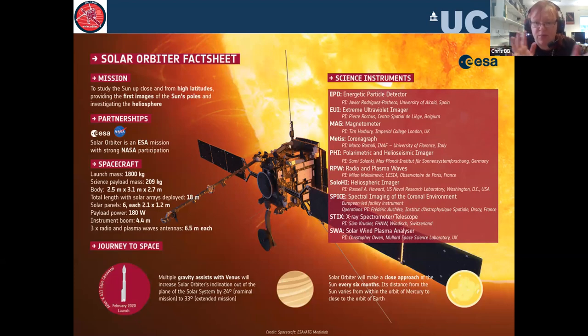Solar Orbiter is a 1.8 metric ton spacecraft; its payload is just over 200 kilograms and the body is just under three metres cubed. The solar arrays deploy to about 18 metres. It also deployed a boom about four metres out the back, a radio antenna — the RPW radio plasma wave instrument at the front with its three spindly elements — and then the solar panels. There are 10 instruments, each led by a primary country but with parts from different nations, because no single country could afford to build one instrument alone. The one I'm responsible for is the solar wind plasma analyser at the bottom.